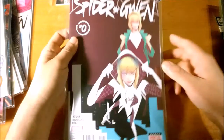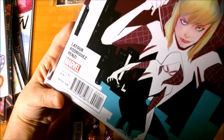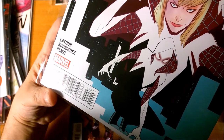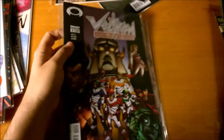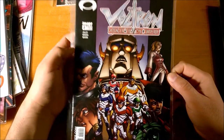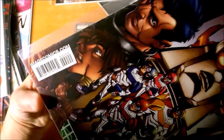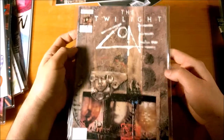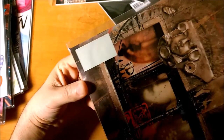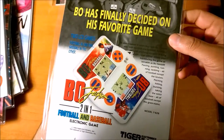Another recent one — Spider-Gwen number 0, so of course the UPC will be 00001-1, which makes sense. Voltron, this is 2003 from Image Comics — look at that: 000000. And then the Twilight Zone has no UPC, actually. This is from Now Comics — they're not publishing anymore, but this is from 1990.